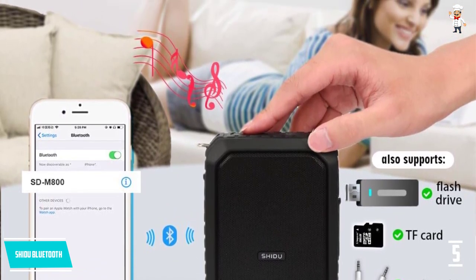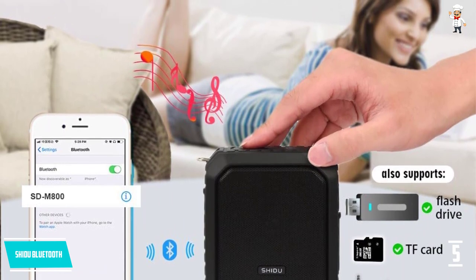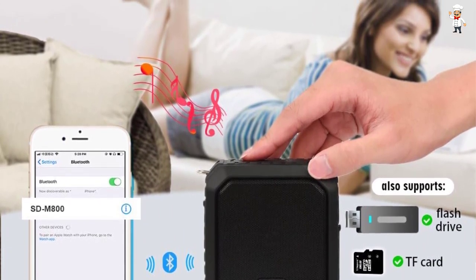It also allows you to record sounds or your voice easily. Just insert an SD card to start the recording with the press of a few buttons.